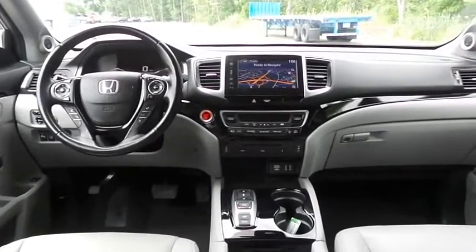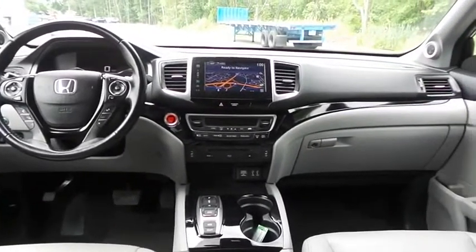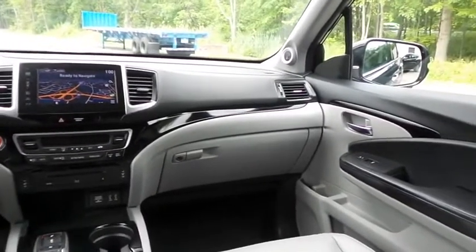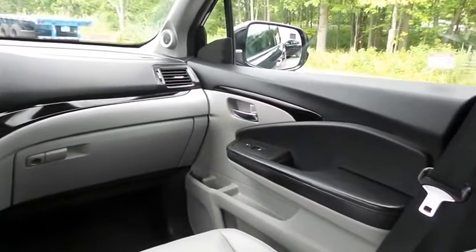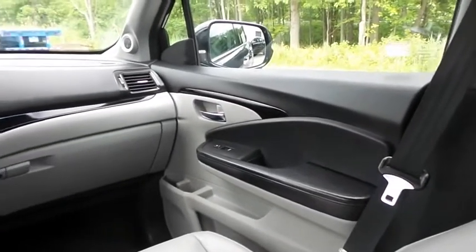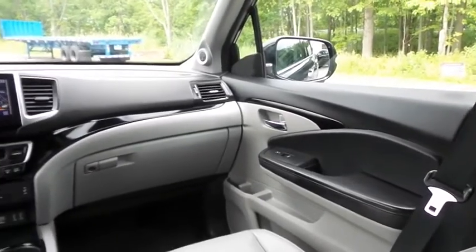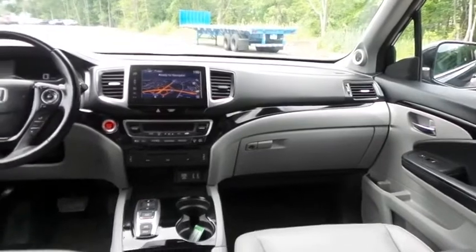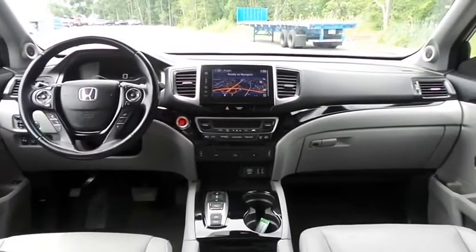It has a leather-wrapped telescoping steering wheel with paddle shifters and radio controls, with a premium sound system with surround sound, subwoofer, auxiliary jack, USB port, HDMI port, XM satellite radio, Pandora capabilities, and AppSuite.